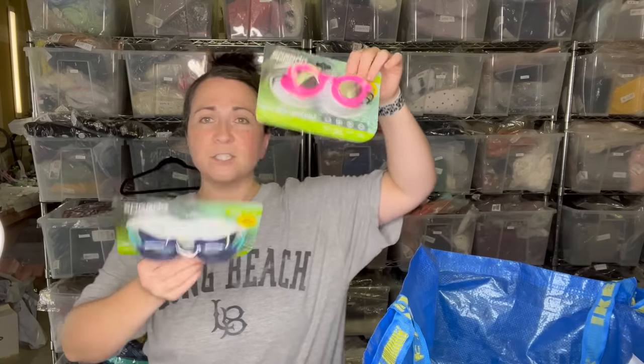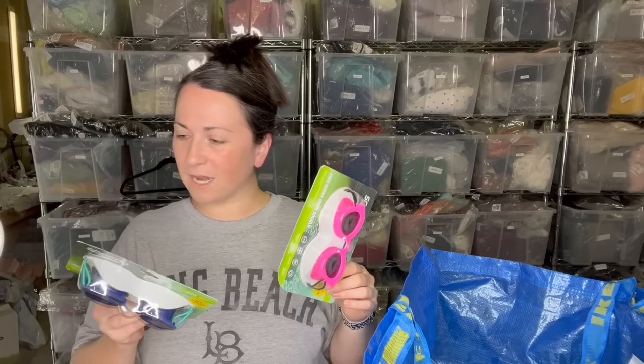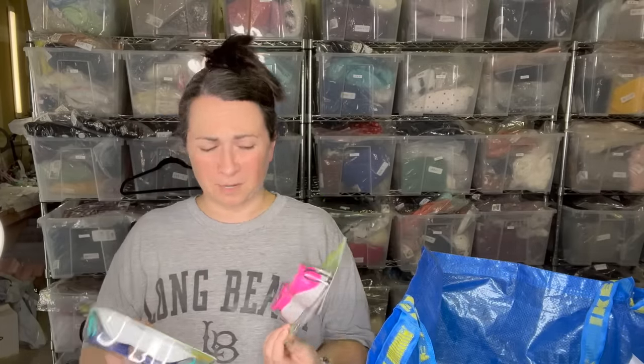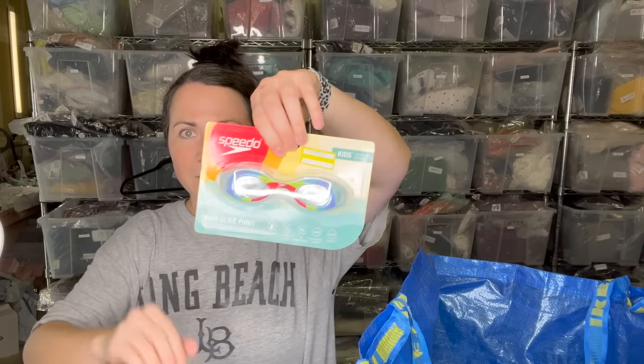I also grabbed a bunch of goggles. My friend Francis was at the bins that day and she picked up a bunch of these as well. They're Speedo brand goggles — Speedo was a good brand when I was younger and I think it's still good. These are child size, ages three to eight. I have at least four pairs. I like selling small items because you just take a picture of the front, take a picture of the back and put it into inventory. Super simple.